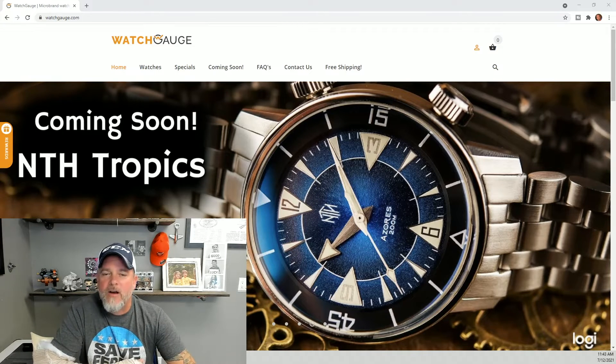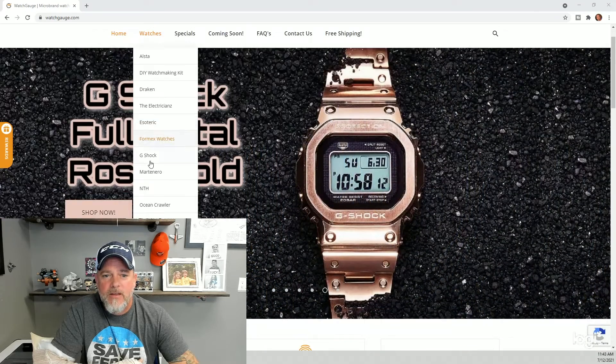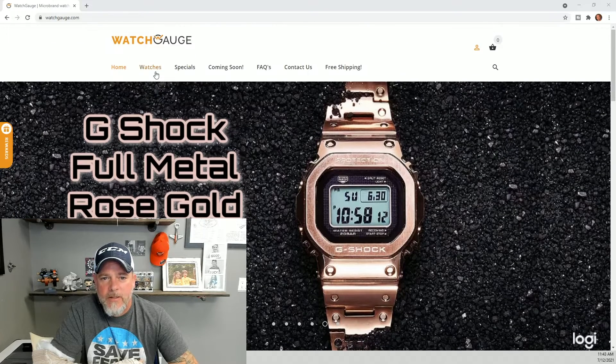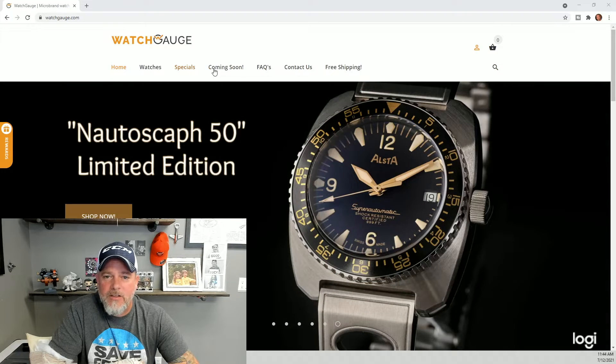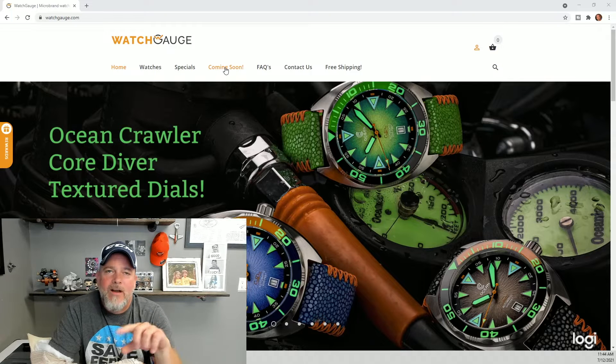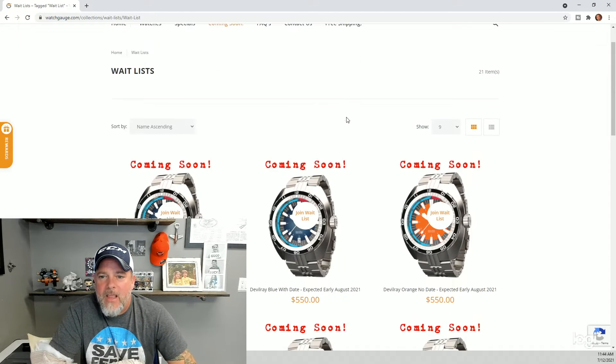I'm going to try to share my screen — here we go. So this is the home page of Watch Gauge. Across the top we've got Home and Watches, and once you go to Watches the brands that we carry will populate there. There are the different brands, and we do occasionally have some specials. The section I want to focus on here is 'Coming Soon.' When I know I have watches coming in soon, I will make a listing in this section.